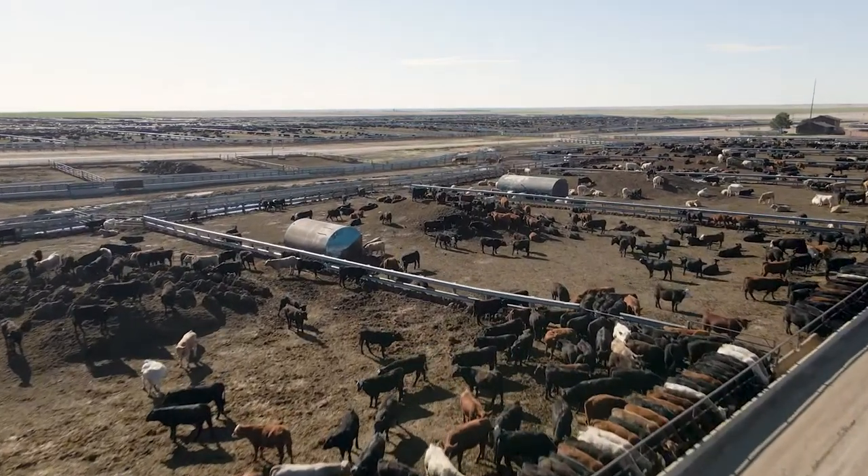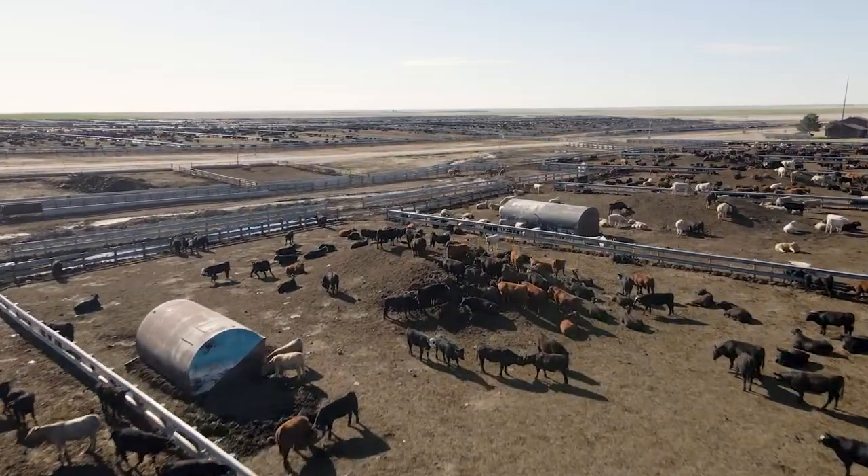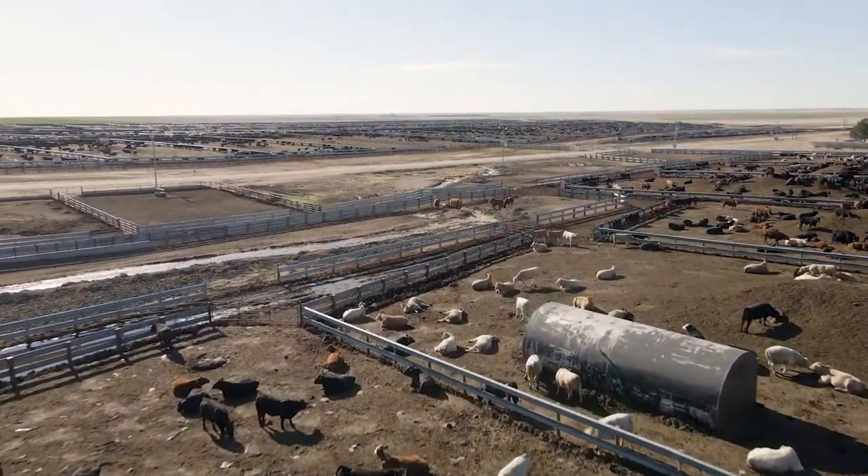4M Feeders Incorporated in Stratton, Colorado. We feed about 50,000 head of cattle out here, three different feedlots that we grew up out here. We've lived our whole lives here.